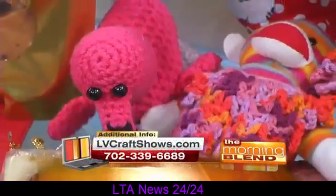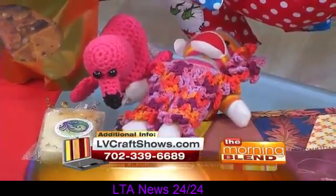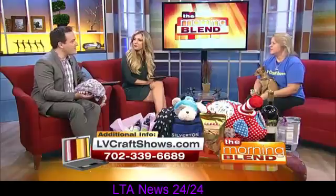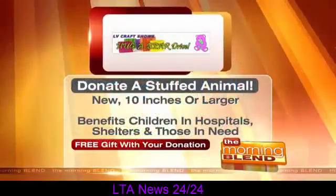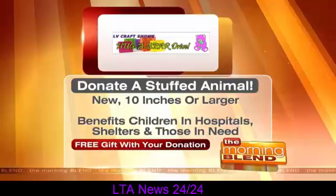We want to invite everybody to come out and see us with their families and friends. It's free to get in, and you'll find really the best stuff out there. It's also a great opportunity for vendors who have been creating things — maybe just for friends and family — and want to try it as a business. Speaking of vendors, how can someone become a part of LV Craft Shows?